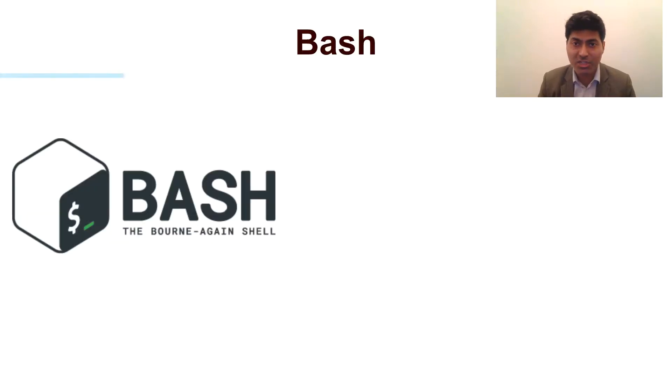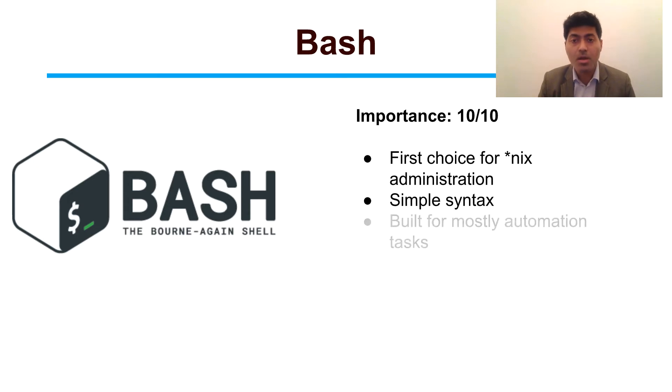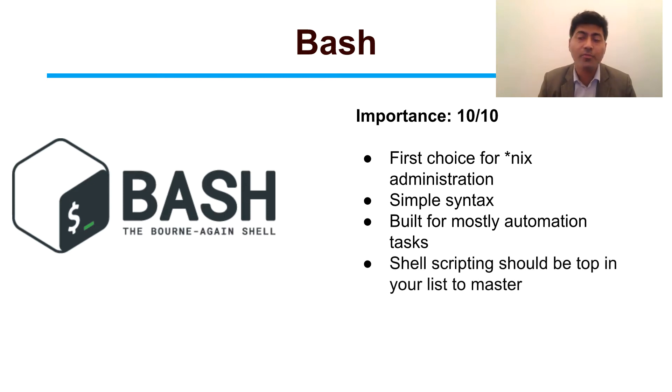The first language is Bash, which is one of the most important languages. It is the first choice for any Linux or Unix-based administration. The syntax of Bash is very simple, and you can use it for mostly automating activities. Shell scripting should be one of your topmost priorities if you want to move to the DevOps domain.